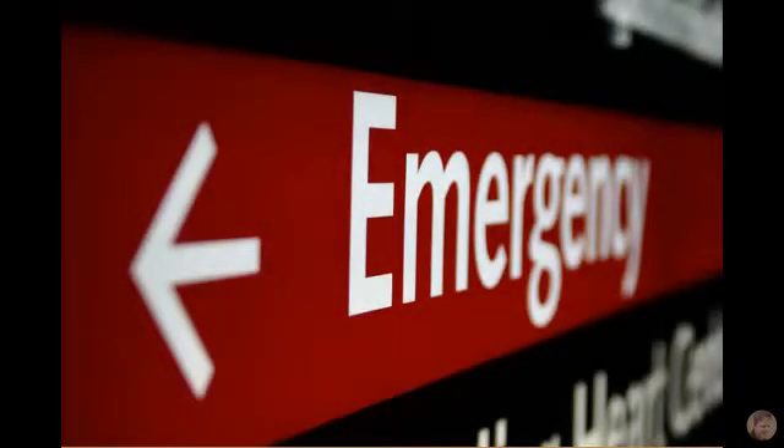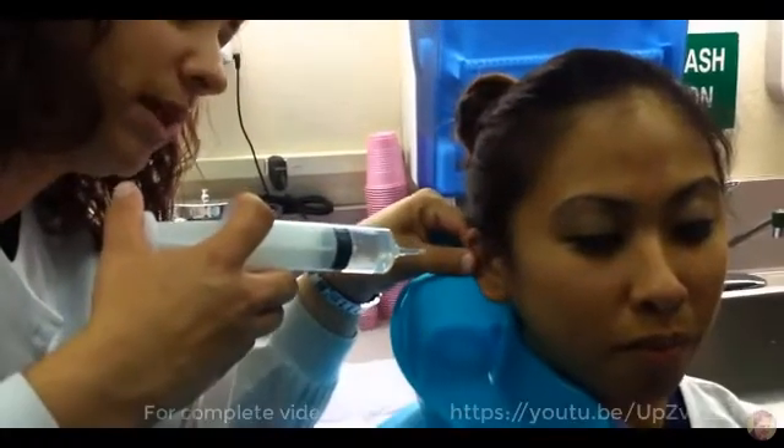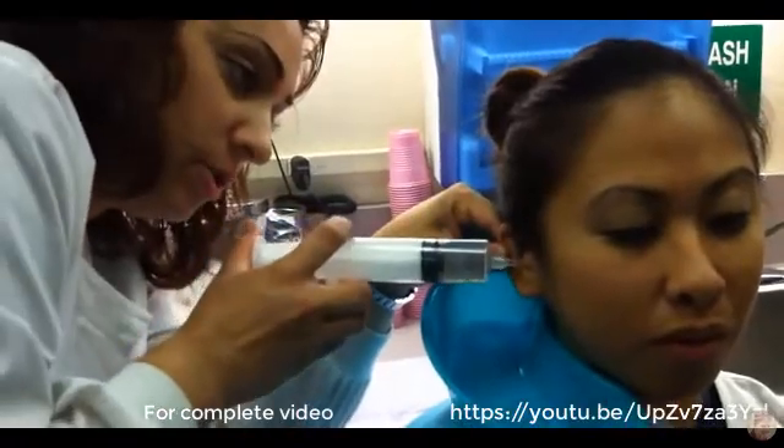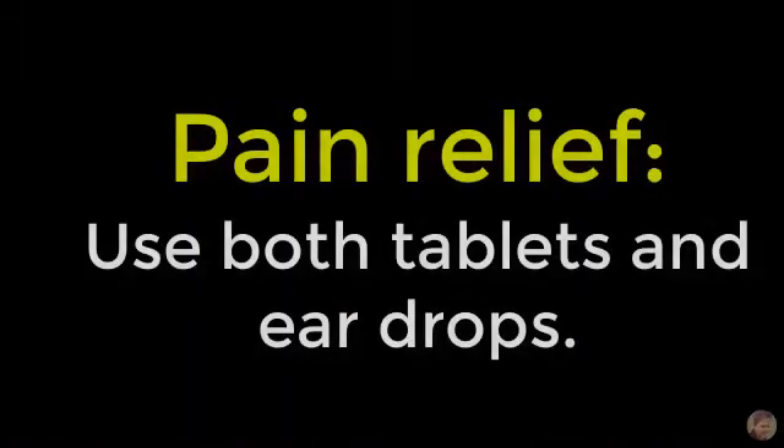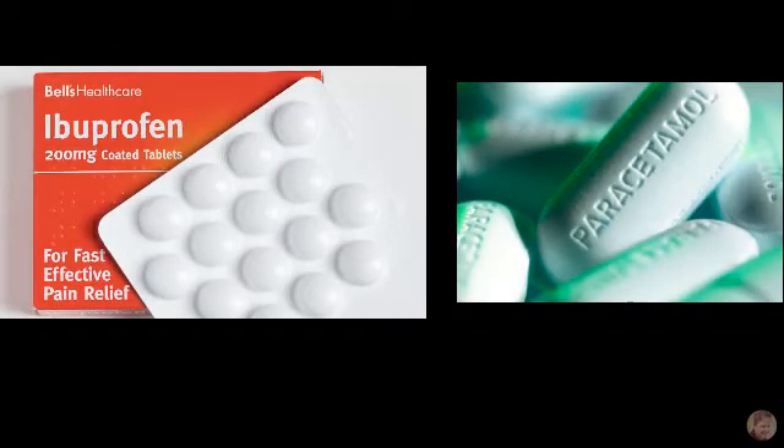Initially, if there's debris but no suspicion of a drum perforation and it's not too inflamed, you could irrigate the canal to clear some of that debris. With many patients the area is a bit painful, so start with oral as well as topical analgesia. NSAIDs and paracetamol are usually enough for oral analgesia.